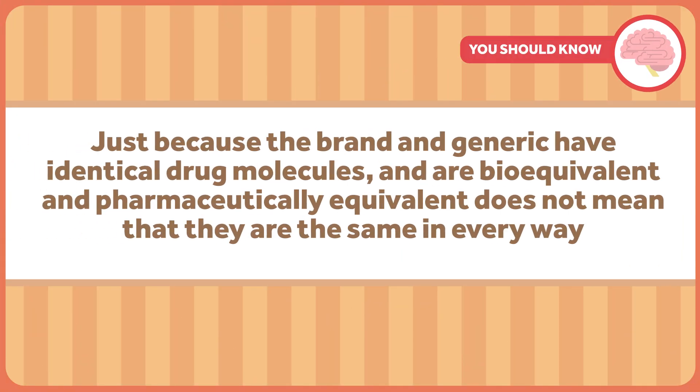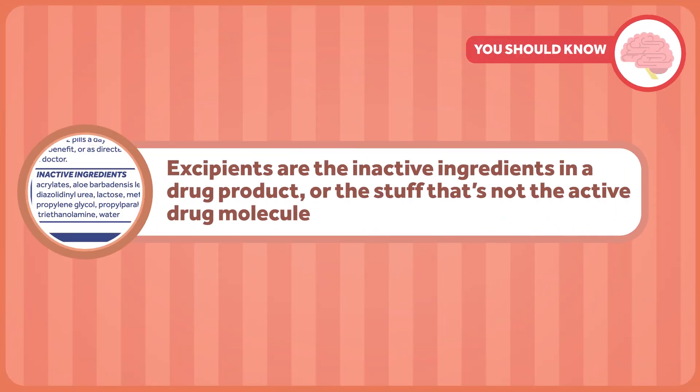But make no mistake. Just because the brand and generic have identical drug molecules and are bioequivalent and pharmaceutically equivalent does not mean that they are the same in every way. That's because of excipients. Excipients are the inactive ingredients in a drug product, or the stuff that's not the active drug molecule.